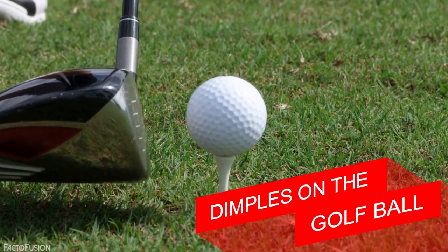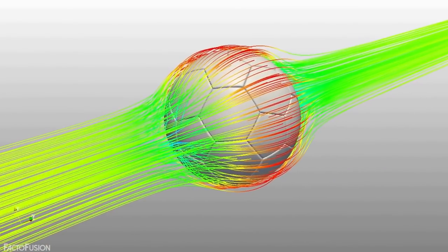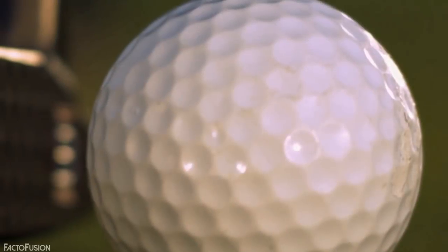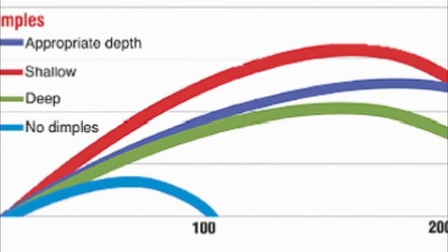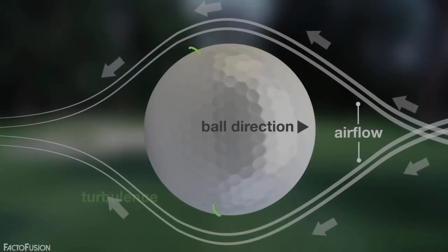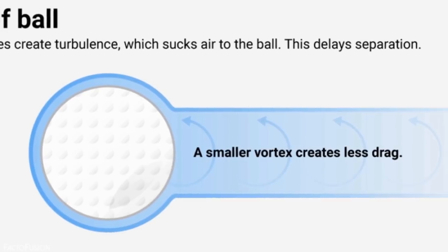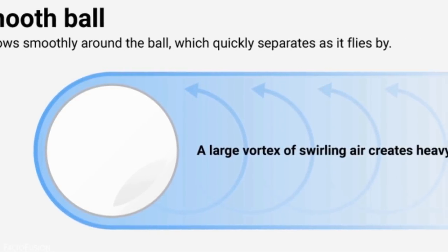At number 5: dimples on the golf ball. This fact relates to aerodynamics. The dimples on the golf ball are not just for design but have a strong reason for existence — they make the golf ball fly with tremendous velocity in the air. A smooth golf ball can travel only half the distance of a dimpled one. Most golf balls have 300 to 500 dimples. The dimples create turbulence in the air, which delays separation of airflow from the ball, allowing it to travel much farther than a smooth ball which cannot create that turbulence.